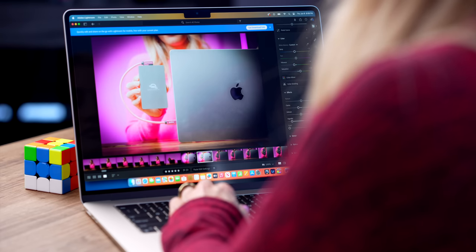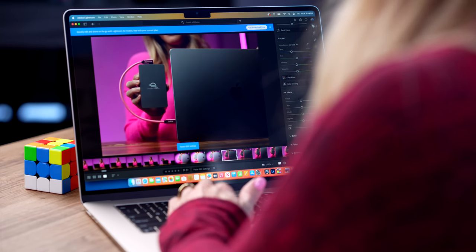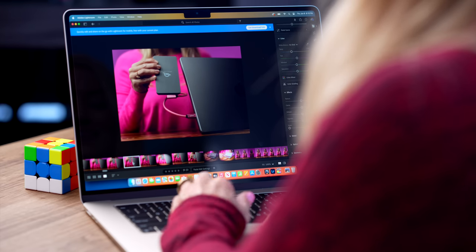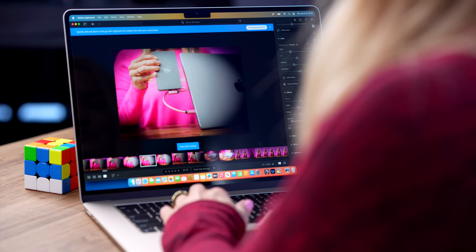I'm going to copy that to the next one. That's not a super great edit — I'm not proud of that. But I did want to show you how quickly you can just copy and paste edits onto other images and it's working almost instantly.